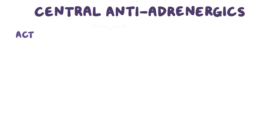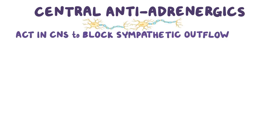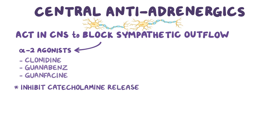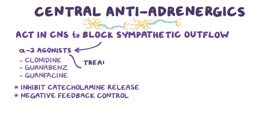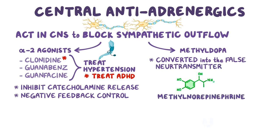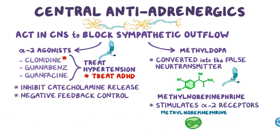As a quick recap: central antiadrenergics act in the central nervous system to block sympathetic outflow. They include alpha-2 agonists like clonidine, guanabenz, and guanfacine, which inhibit catecholamine release through negative feedback control and are used to treat hypertension. Clonidine in particular can also be used to treat ADHD. There's also methyl dopa, which gets converted to the false neurotransmitter methyl norepinephrine, which displaces norepinephrine but also stimulates alpha-2 receptors. Methyl dopa is effective in hypertension and is safe for use during pregnancy.